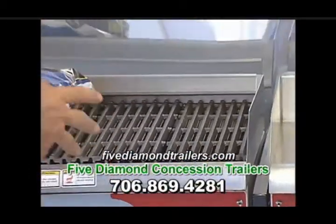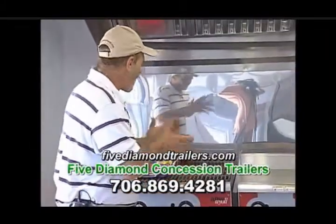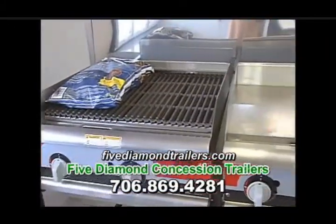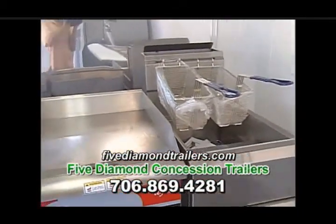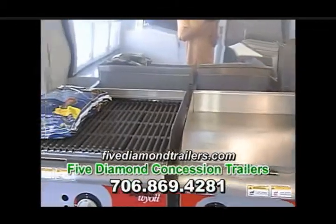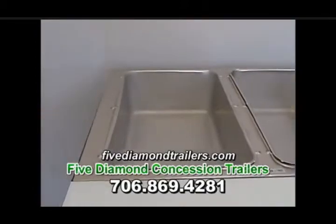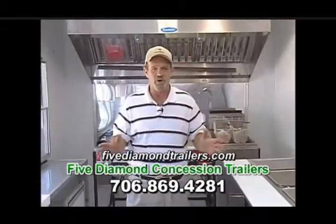This is a 24 inch char broiler with lava rocks. This baby will cook all the hamburgers and hot dogs that you need. Next we have an 18 inch flat top griddle, a 40 pound deep fat fryer, and a 4 pan steam well table. This thing will hold hot dog buns, hamburgers, anything that you can imagine putting on it — this baby is going to handle it. This trailer really is a workhorse.